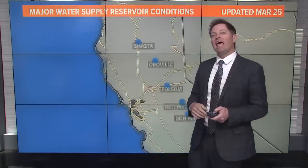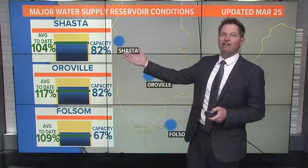When you look at what's left, there's about 30 feet left in this lake before they're really going to have to open up these spillways and keep it from going over the top of the dam. So there's still some room left in Shasta, but it has come up in a major way.